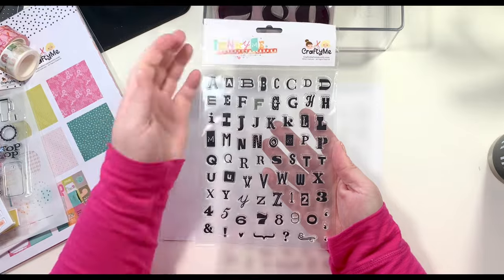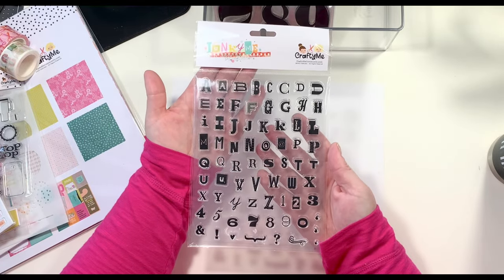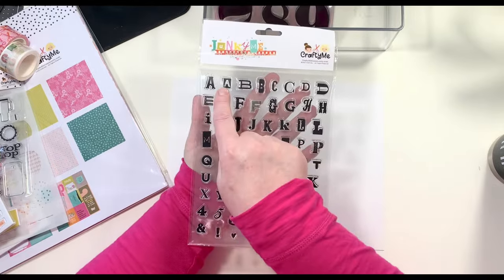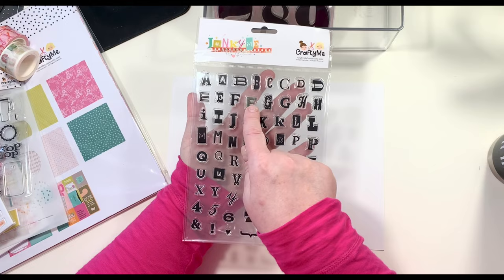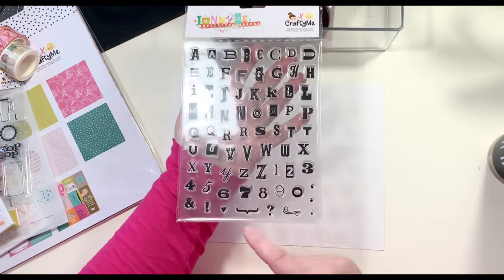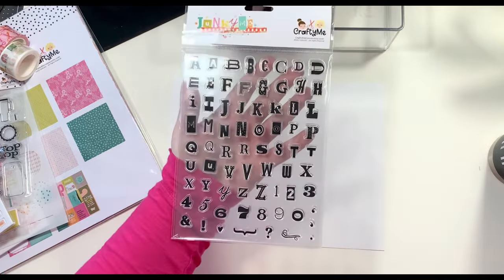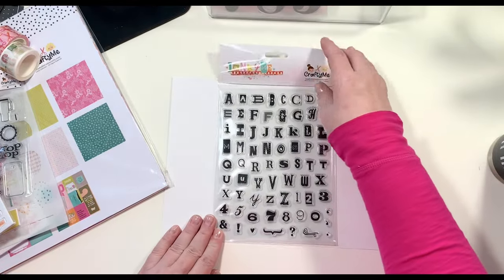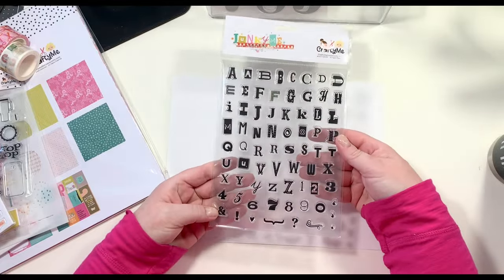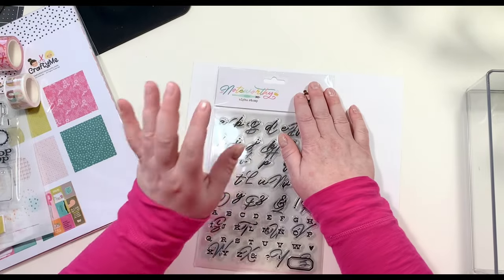Here is another stamp called Junkie Me. There are two of each letter — two A's, two B's, etc. — and she also included numbers along with punctuation: an exclamation mark, a bracket, a question mark, and quotation marks. It is a super darling set.